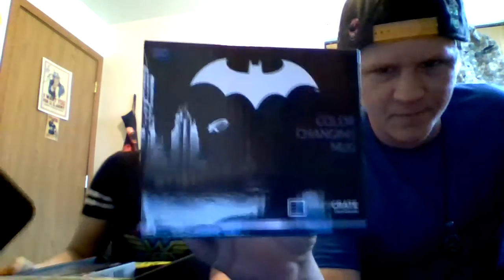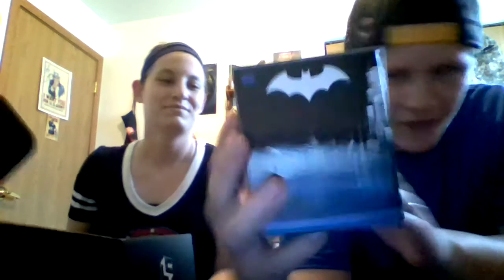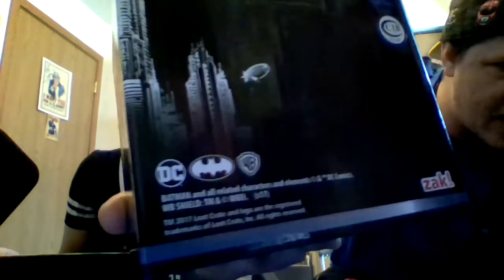This is heavy. We got a Batman Changing Color Mug. Oh, that's awesome. Looks like it's got the Gotham City Skyline. It is licensed by DC Comics and Warner Brothers, so it's a legitimate Batman item. I'm going to open it up and see what we got.